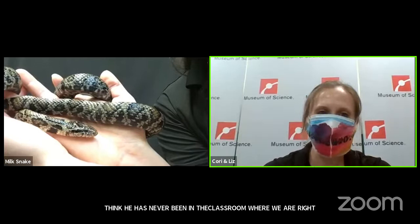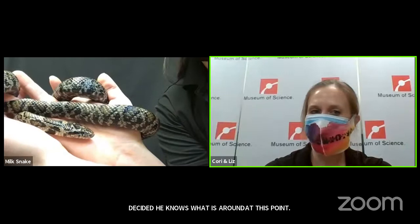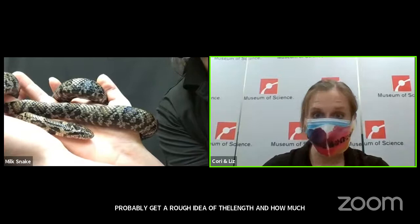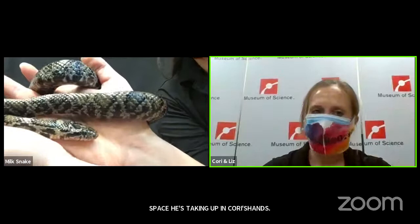He was doing a lot of that tongue flicking — I don't think he's ever been in this classroom before, so he's probably picking up on lots of interesting smells. Gus, age 6, wants to know how long do they grow. They're a relatively small species of snake — you can get a rough idea of his length in how much space he's taking up in Corey's hands. They generally get somewhere between two to four feet in length. This snake is easily three feet in length, but they're relatively slender — probably a little thicker than your thumb.